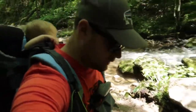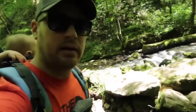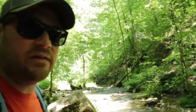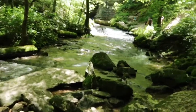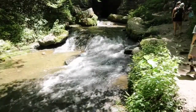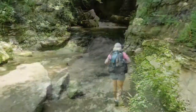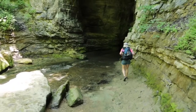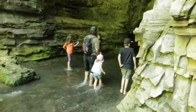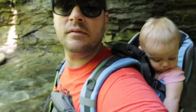Right here we are in a creek bed approaching the big Donaldson Cave entrance. Quite scenic here. Now Allie and I are standing right at the entrance of Donaldson Cave.